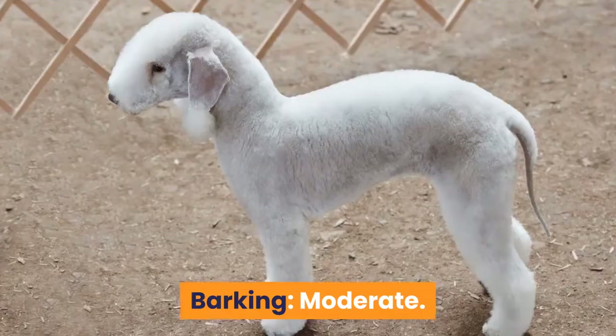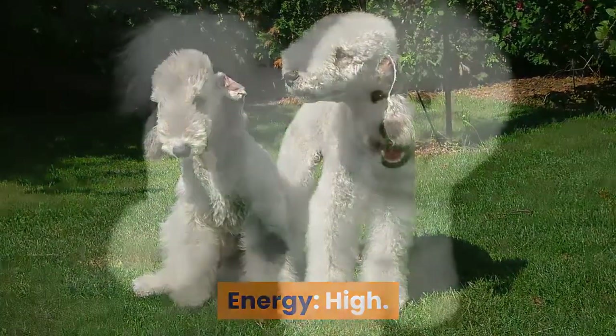Regular grooming is also required. Shedding: low. Barking: moderate. Energy: high.